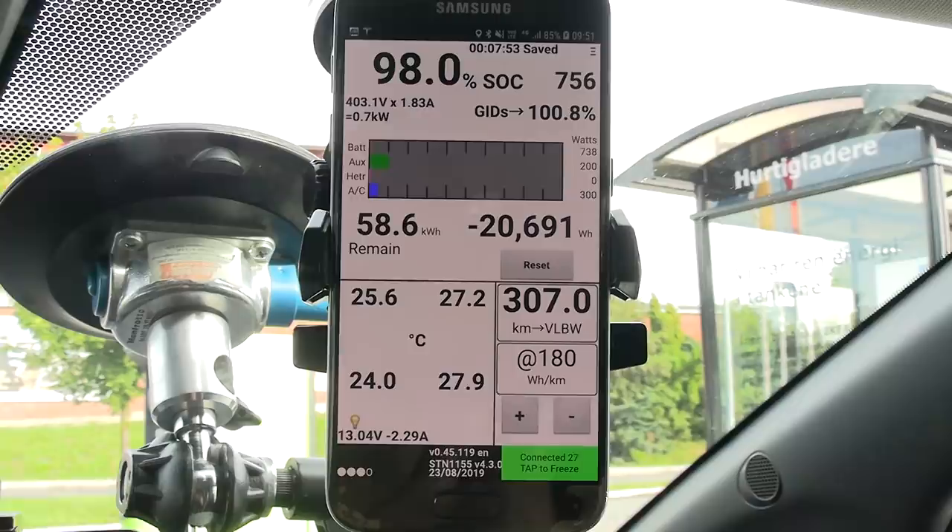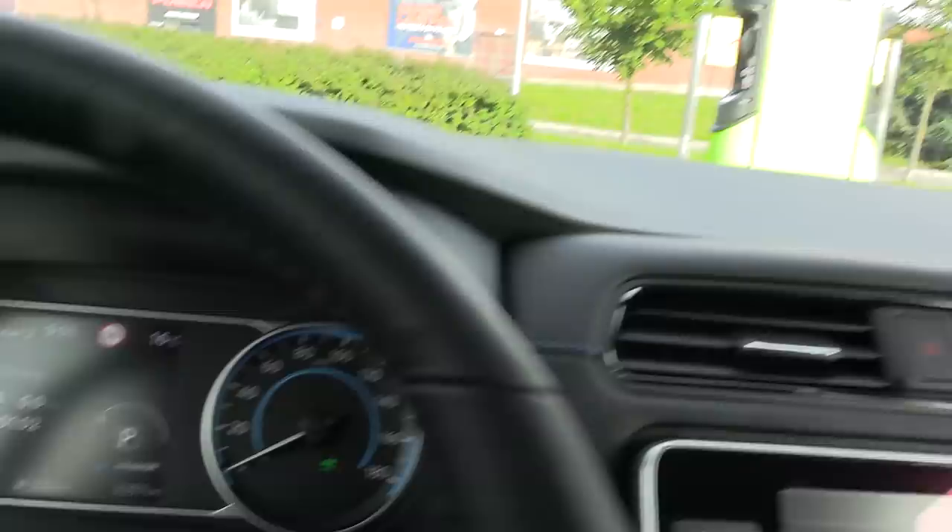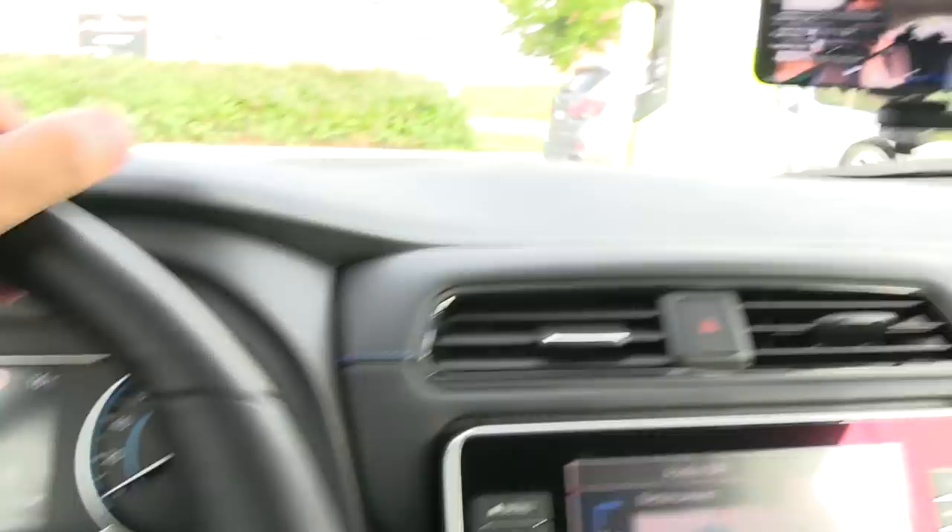It was 37 degrees Celsius during the night, so it dropped to 27 degrees. It's not too hot. With the e-Plus, we have such good range that it shouldn't be a problem. According to the GOM, we have almost 400 kilometers — let's say at least 300 kilometers of real-world driving. Live stream is running, and I think most people on Lada Tour already left. I'm always the last one to leave. Let's hammer it.